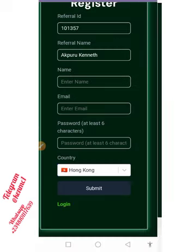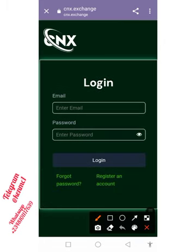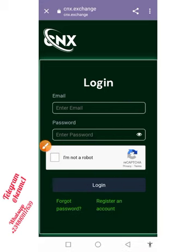Once you do that, your account is going to be registered. You can now proceed to log in — click on the login button. Put in your email address and your password in the respective boxes, confirm the 'I am not a robot' checkbox, and then hit the login button.